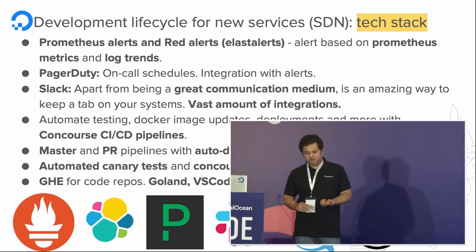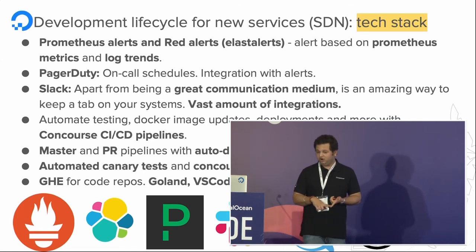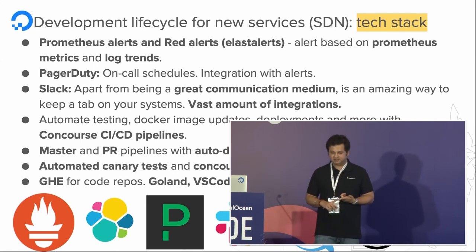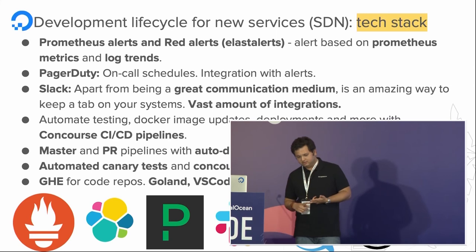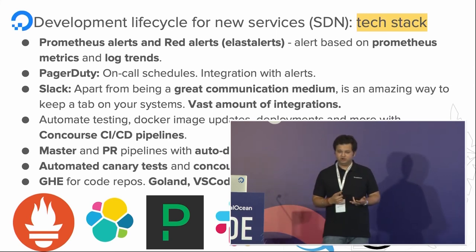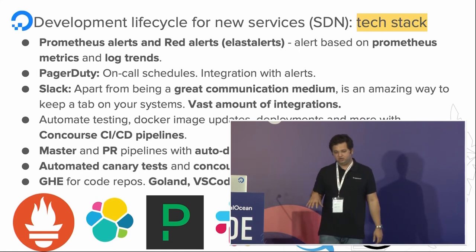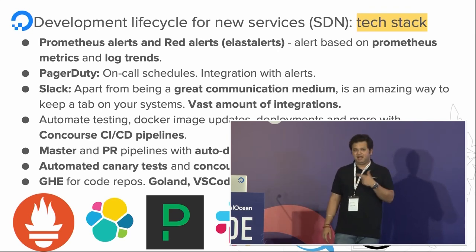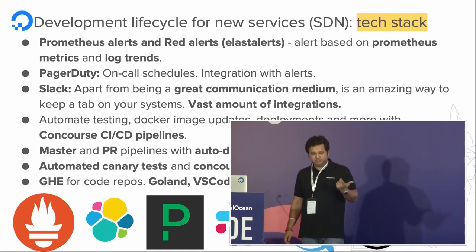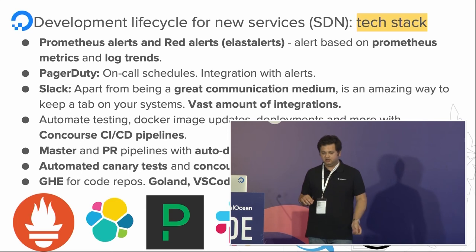If you have an engineering team, there should always be someone on call. If something goes wrong, that person is expected to fix it even at 2 or 3 AM. PagerDuty allows you to hook up with SMS, email, and calling. Our critical alerts are all hooked up to calling the engineer on call. We use Slack a lot — it's a great communication medium with vast integrations. Slack gives you a token you can use anywhere in bash scripts or Prometheus alerts to send messages to a Slack channel when a certain state occurs.